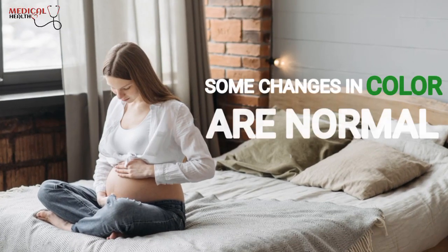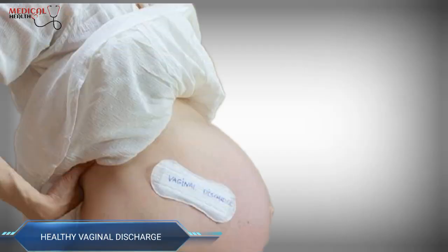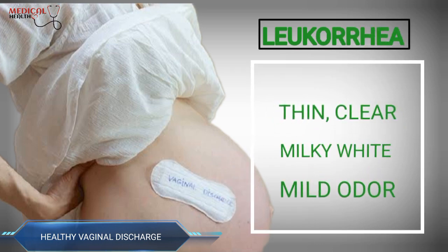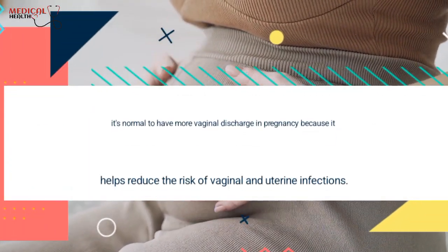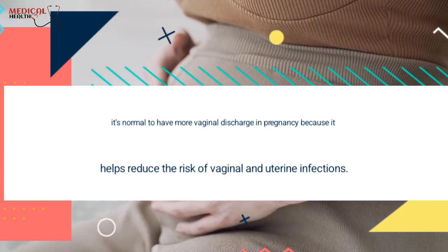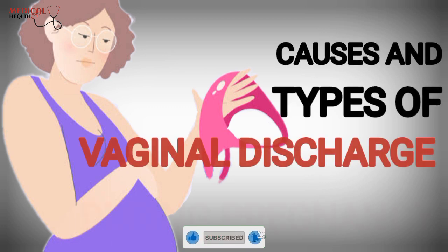Some changes in color are normal, while others may indicate infection or another problem. Healthy vaginal discharge during pregnancy is called leucorrhea. It's similar to everyday discharge and is thin, clear, or milky white with a mild odor. It's normal to have more vaginal discharge in pregnancy because it helps reduce the risk of vaginal and uterine infections. Today in this video, I'm going to tell you about all the causes and types of vaginal discharge during pregnancy.